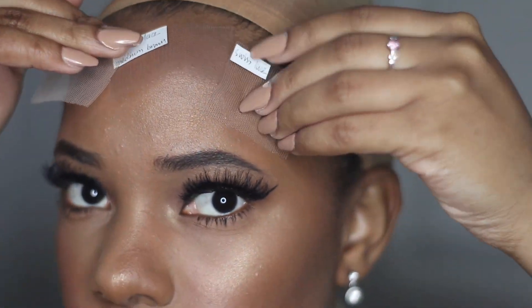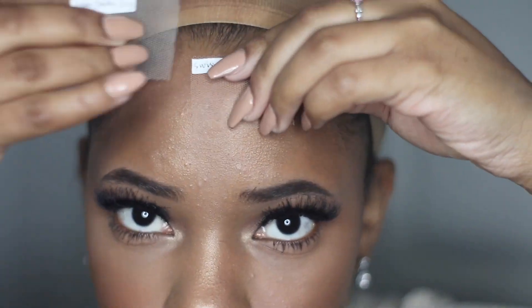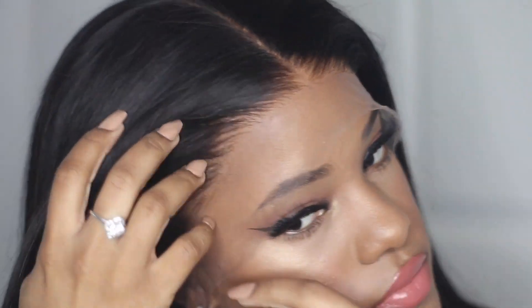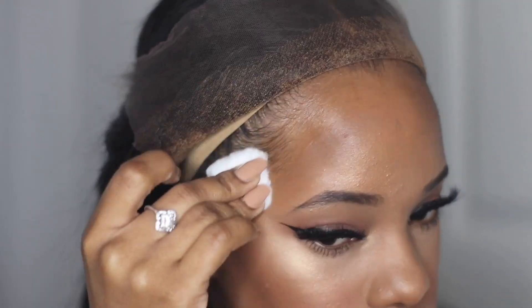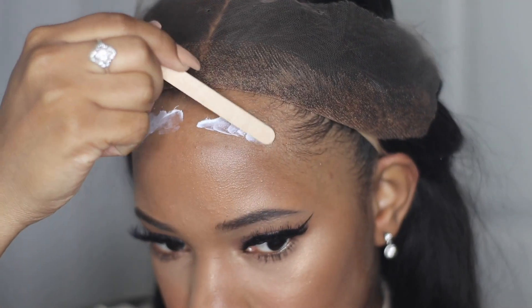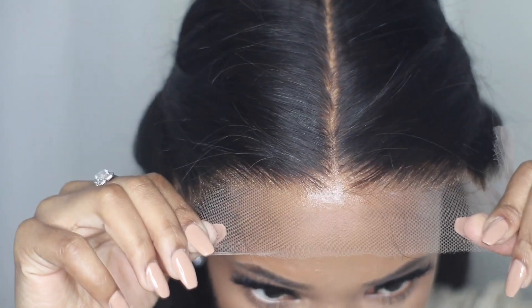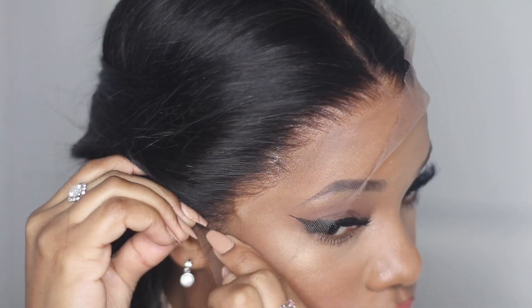In the package they gave me sample laces to show me the difference between Swiss lace, transparent lace, and regular brown lace. The Swiss lace really blended in with my skin, so this HD Swiss lace is what I'm reviewing today. This HD lace is literally so bomb – I don't want to give too much away, but I really love this wig. A lot of people ask me how I keep my wigs maintained, whether it curls, and all those different questions, so this video should answer a lot of them.